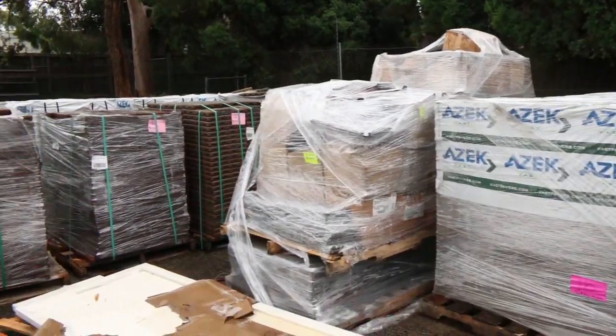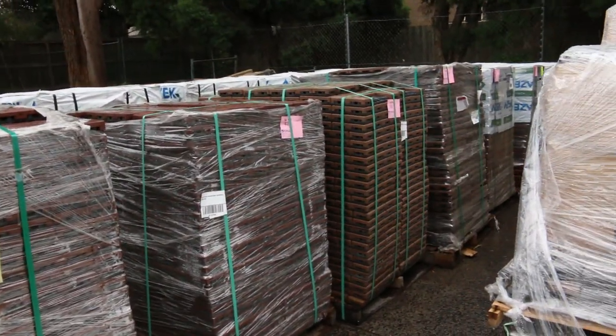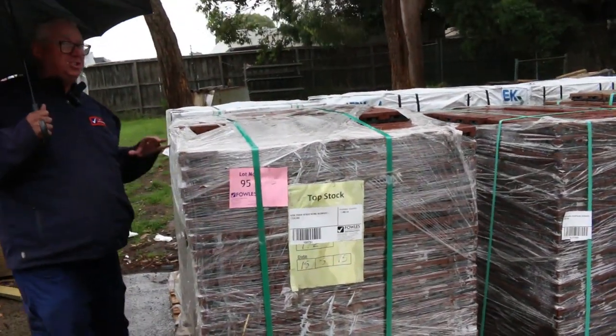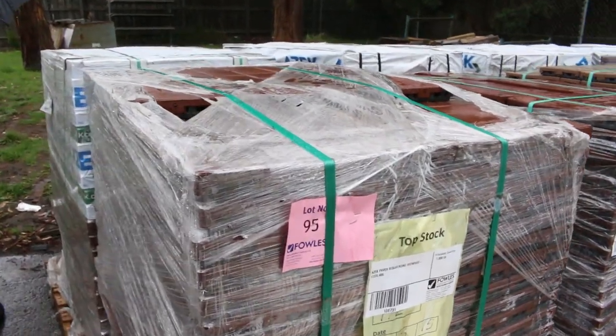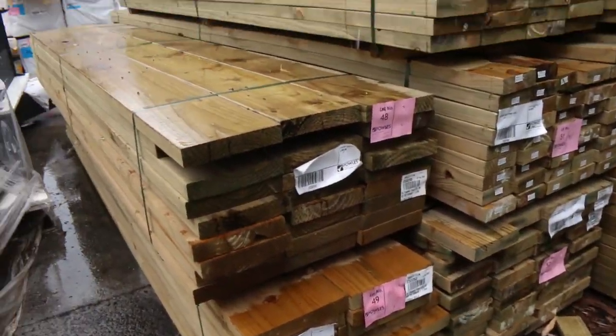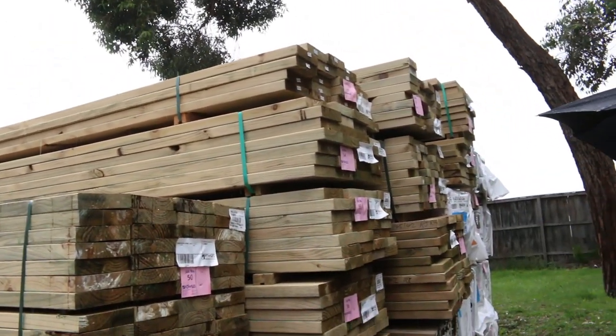Over here we've got a massive semi-load of Azek decking with a few different profiles in that — I'm sure it'll go nice and cheap like it did last time. Had heaps of treated pine delivered in this week: variety of sizes — 140 by 45, 190s, 240s, 290 by 45 there.